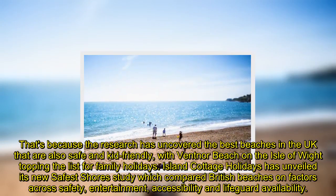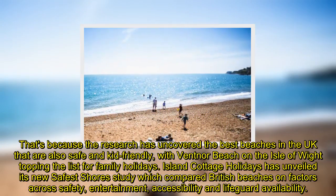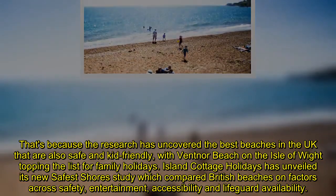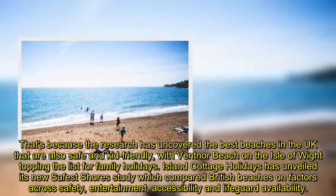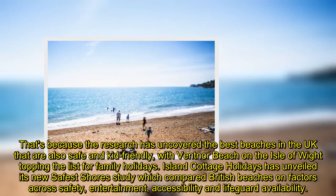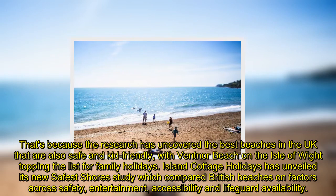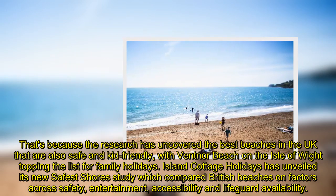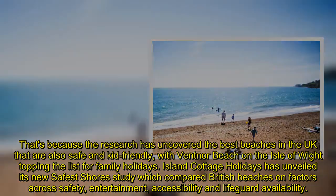The research has uncovered the best beaches in the UK that are also safe and kid-friendly, with Ventnor Beach on the Isle of Wight topping the list for family holidays. Island Cottage Holidays has unveiled its new Safest Shores study, which compared British beaches on factors across safety, entertainment, accessibility, and lifeguard availability.